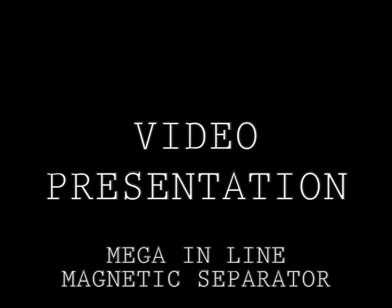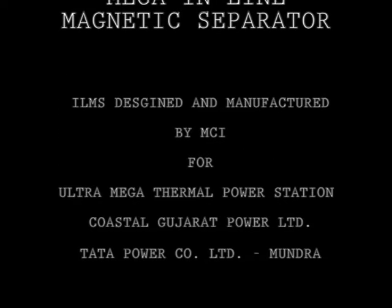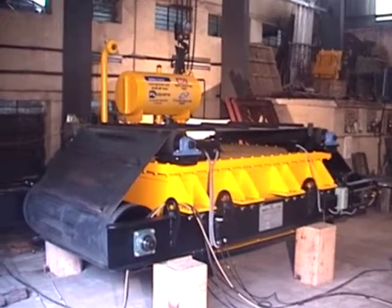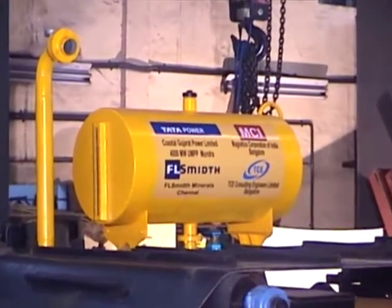This is a video presentation of a mega inline magnetic separator designed and manufactured by Magnetics Corporation of India for Ultra Mega Thermal Power Station, Coastal Gujarat Power Limited, Tata Power at Mundra.